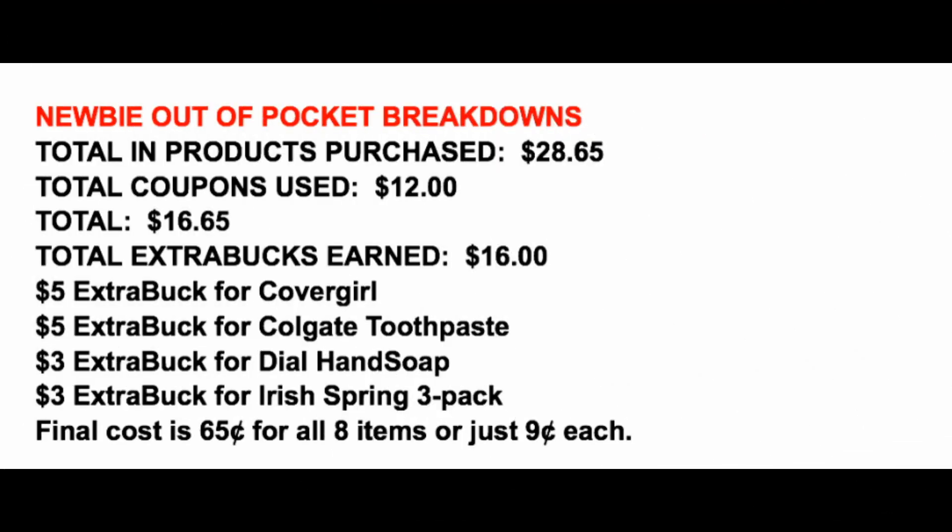Here is our newbie out-of-pocket breakdown. Always good to know what you're paying per product each week that you're couponing — it should be worth any newspapers you're purchasing, your time, and your gas. And at $0.09 per product, it is definitely worth it. We're grabbing a total of $28.65 in products, using $12 in coupons. Transaction number two had zero coupons. Total extra bucks earned this week is $16: $5 for CoverGirl, $5 for Colgate, $3 for Dial, $3 for Irish Spring. That brings the final cost to just $0.65 for all eight items — only $0.09 per product. Amazing — we never get Dial Hand Soap or Irish Spring for $0.09, especially with no CRTs.